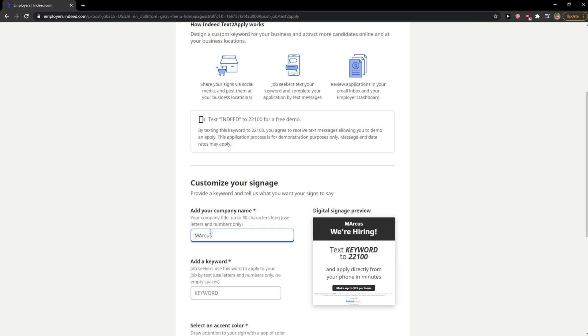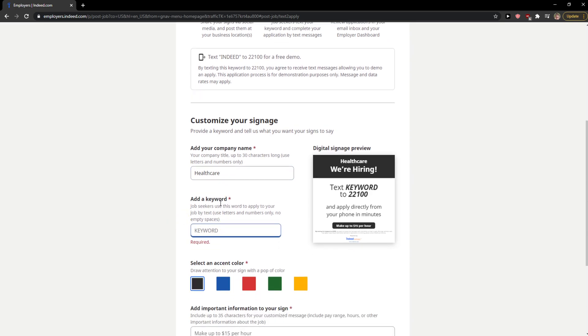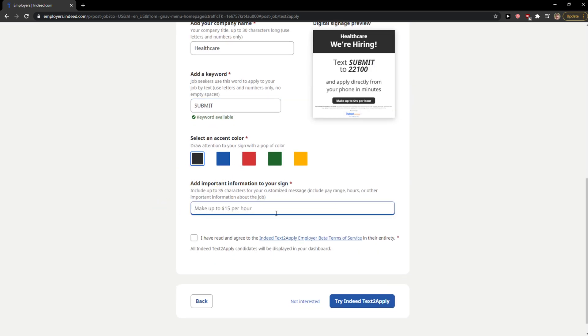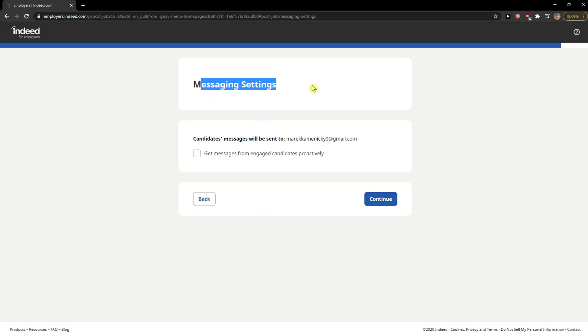You can also add a keyword to target your listing. Mark candidates as Not Interested if needed, then Send and Continue.